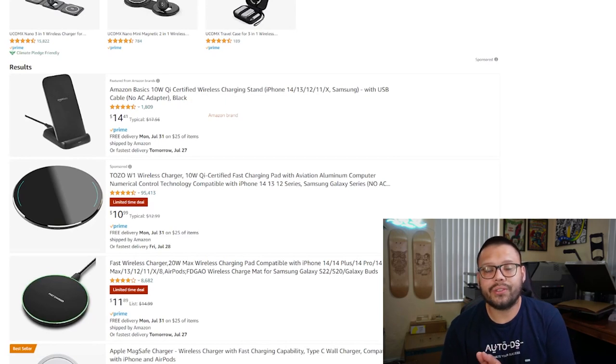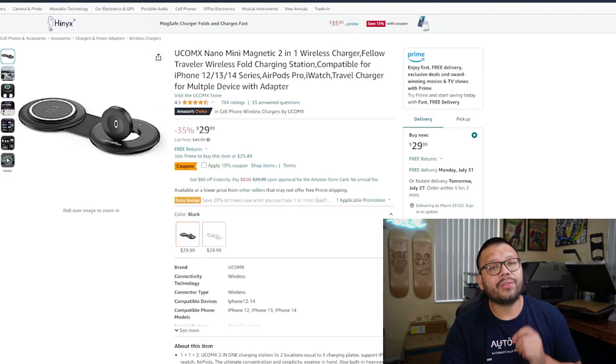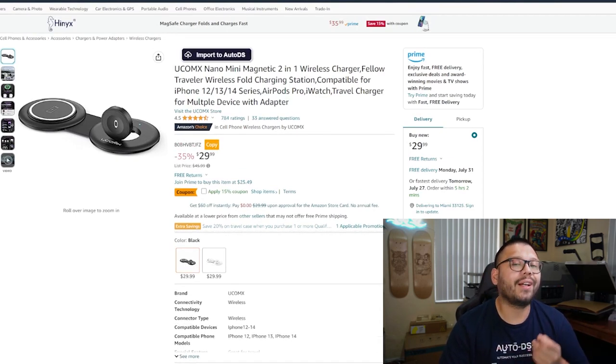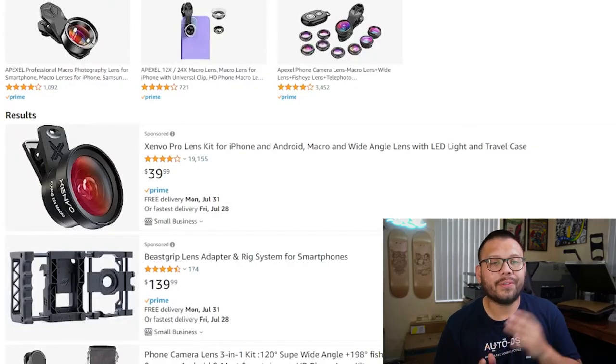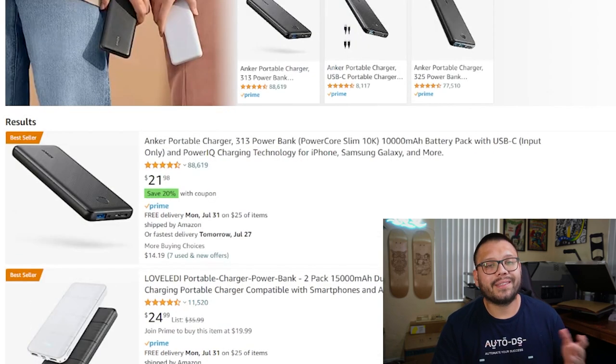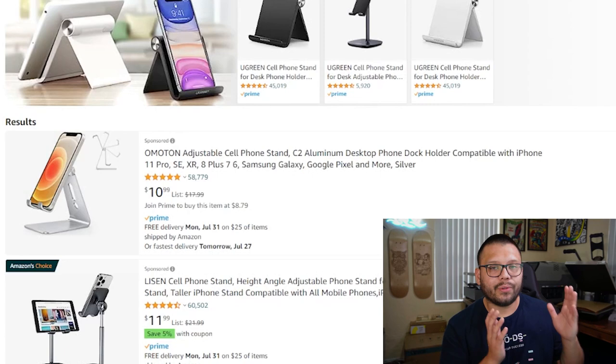When it comes to wireless phone chargers, there are two different variations I highly suggest you offer: the standalone charger, which just charges your phone, and one that has dual charging so you can charge your phone as well as your smartwatch at the same time. Another great phone accessory to always offer is phone grips and pop sockets. For mobile photographers, phone camera lenses are also a must. And a few other hot accessories include Bluetooth headsets, power banks, and phone stands.